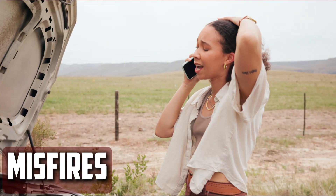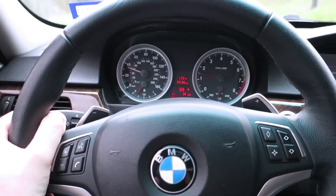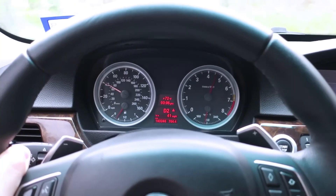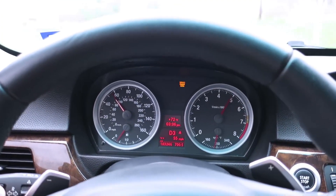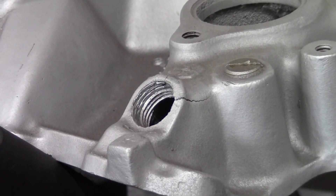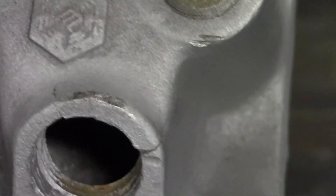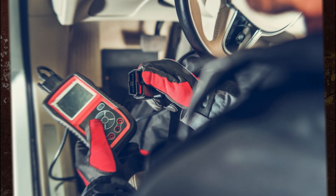Misfires. An excess of air compared to fuel will enter the combustion chamber when there is a crack or coolant leak in the intake manifold. Misfires, which occur when the combustion process is interrupted and is not finished, will follow from this. An internal crack in the manifold or around its gasket may also be the source of coolant in the cylinder. Use a scan tool to find the source of the problem if you experience misfires.